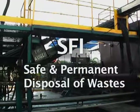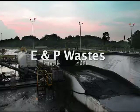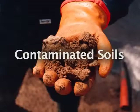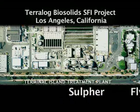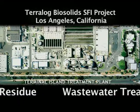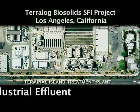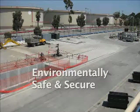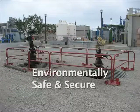SFI is your ideal solution for safe and permanent disposal of petroleum exploration and production wastes, refinery wastes, contaminated soils, oil field produced solids, sulfur, fly ash, incinerator residue, wastewater treatment sludge, and industrial effluent. Terralog's Slurry Fracture Injection is an environmentally safe and secure waste disposal method that can benefit the petroleum industry and municipalities.